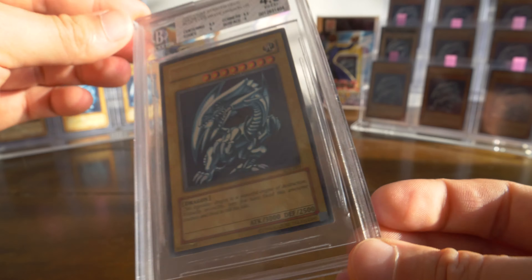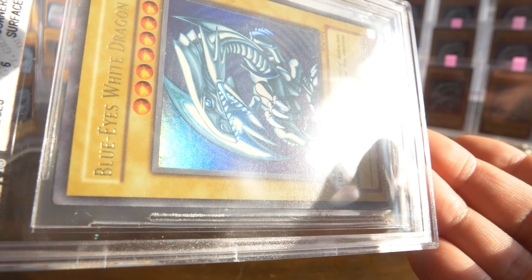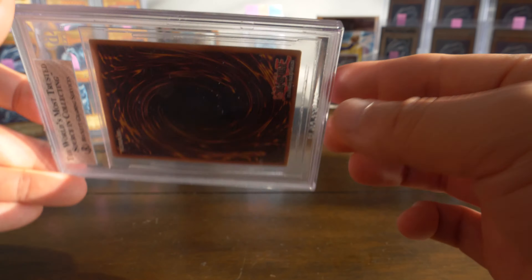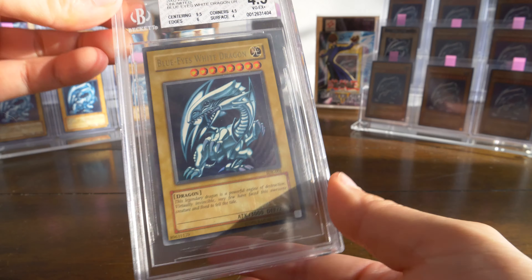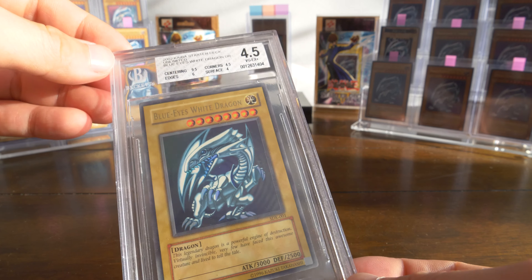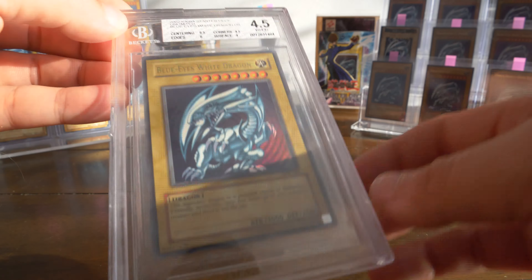Looking at the construction, it's really interesting because the front of the case where you can see the front of the card is like the bigger piece — almost like a tray. And then the back of the case is smaller and it's kind of just wedged in there. But again, these are all just first impressions, first thoughts. Very cool. I can't wait to do a comparison video of all the graded slabs. If you guys have any questions, just let me know and I'll try to keep an eye out and do my best to compare them.